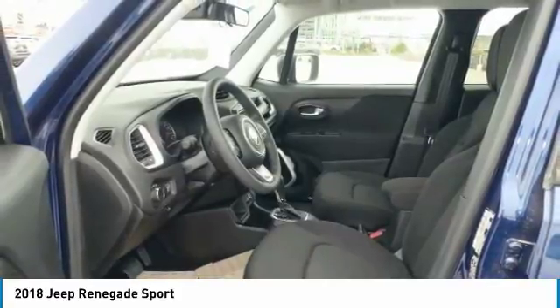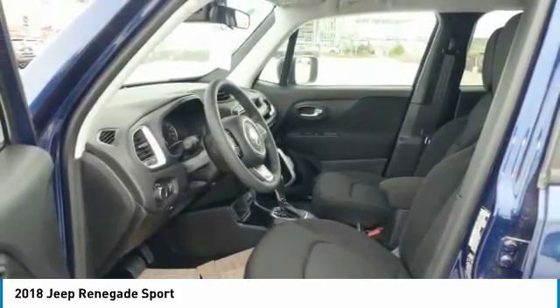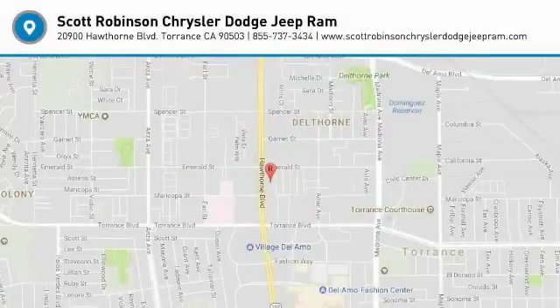This beauty is sure to make you the talk of the neighborhood. So call or drop in for a test drive today. Let's take a look.